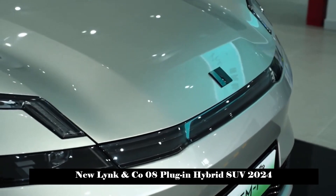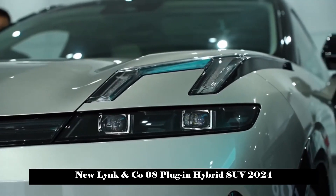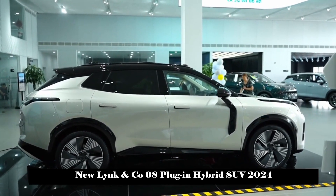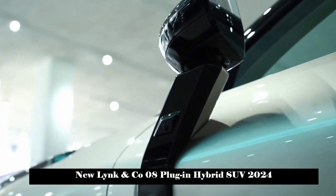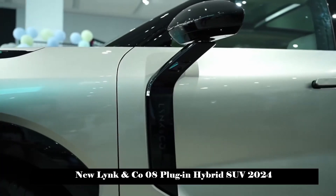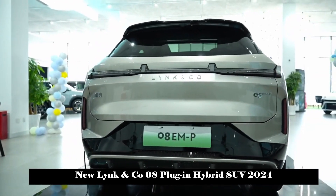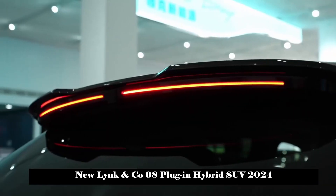The Lynk & Co. 08 comes standard with an L2 level assisted driving system, 16 high-precision sensors, adaptive far and near headlights, 540-degree panoramic view with transparent chassis, electric trunk, full panoramic sunroof, privacy glass, leather seats, front seat heating, ventilation and massage, heated steering wheel, 4-zone voice wake-up, 5G network, multicolor ambient lighting, mobile phone wireless charging, and rear seats with independent air conditioning outlets — truly high-quality even at the entry level.